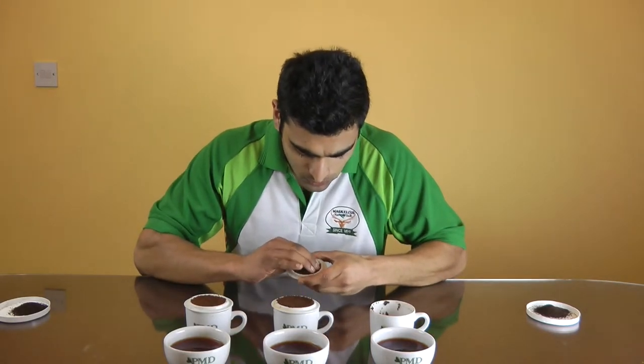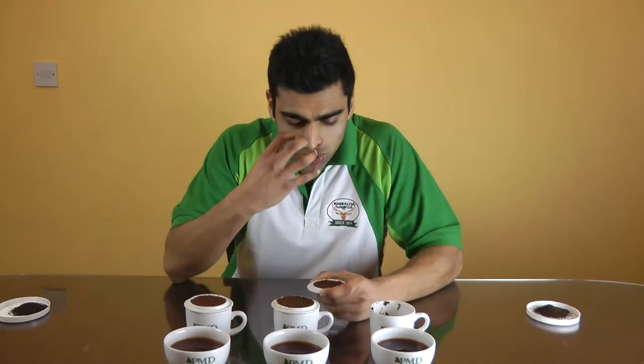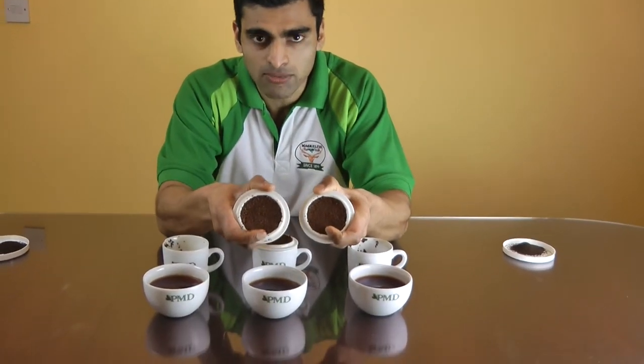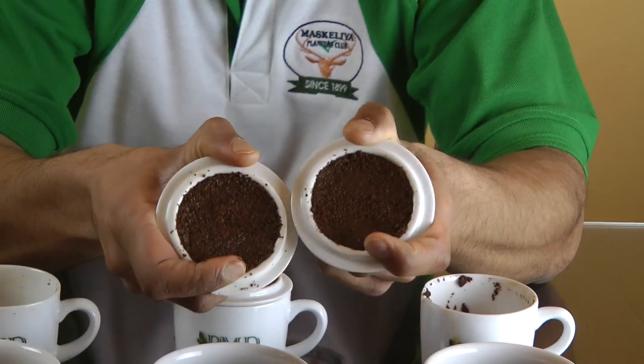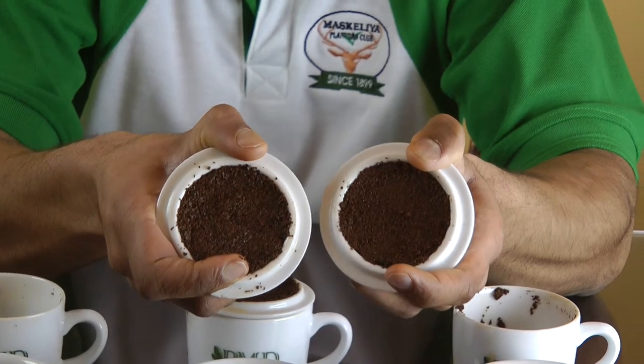Moving on to the Dust one. Much, much stronger aroma — you're getting that rosy hint, but also a much deeper, slightly maltier note coming out in this tea. Still very appealing. If I show you those two there, you can see the difference in particle size between the Dust one and the BOP. The Dust one is in my left hand, the BOP is in my right hand. A lot of people see BOP for the first time and think it's dust, but that's what real dust looks like — a big difference in the leaf size.